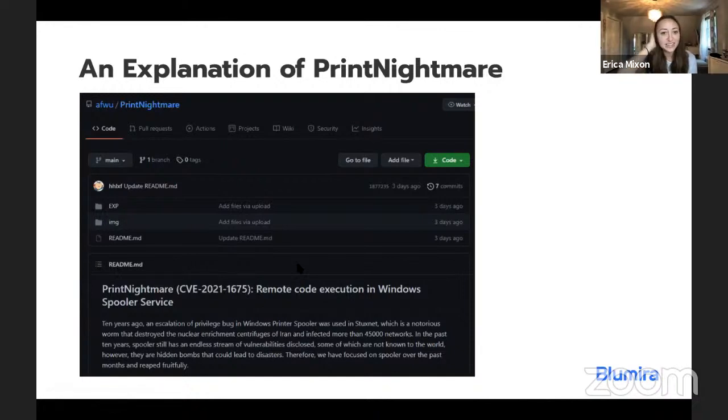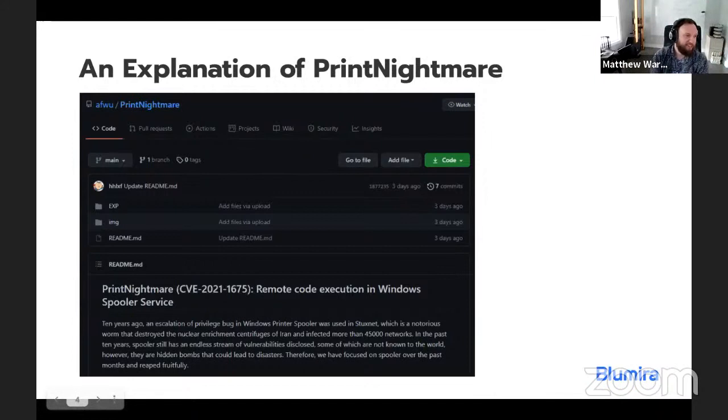For those who don't know the background: ten years ago there was an escalation of privilege bug in Windows Print Spooler that was used in Stuxnet. This Print Nightmare situation has been going on for a long time. Printers have always been causing issues, and this is probably not going to be the last Print Nightmare, unfortunately — not until Microsoft replaces the entirety of the logic associated with print spooling, DNS, and anything else that is legacy within the OS.